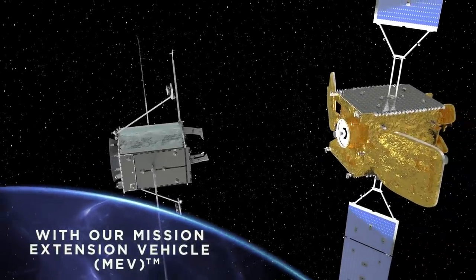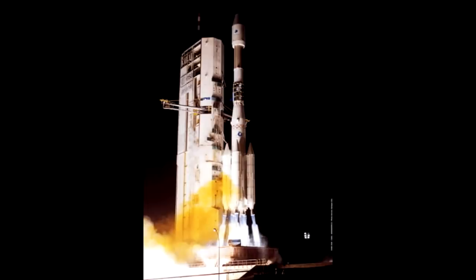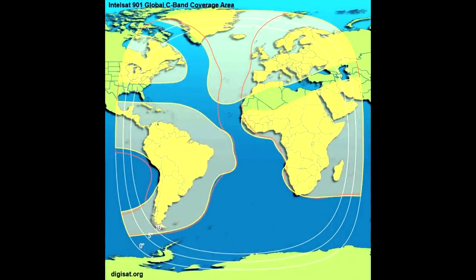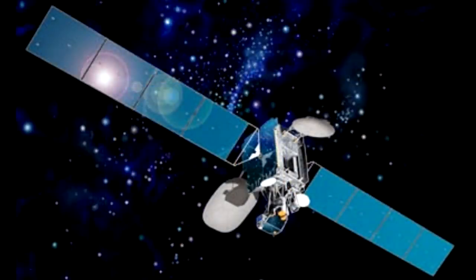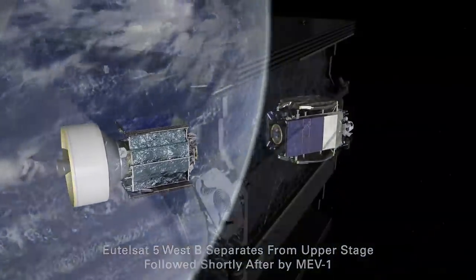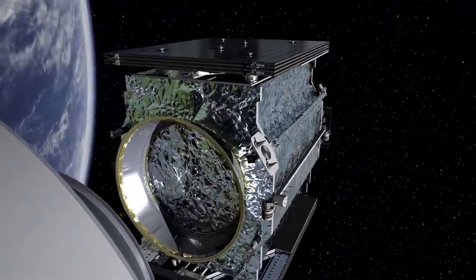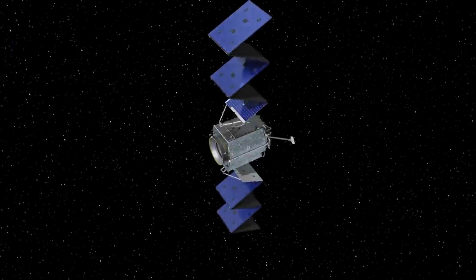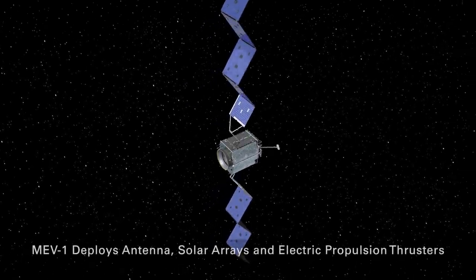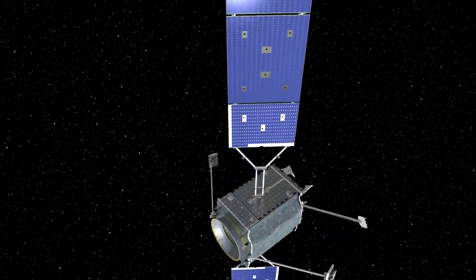That's why Intelsat has been very interested in this. Intelsat 901 was launched in June of 2001 and provided geostationary services over Europe and the Atlantic Ocean. Just last year it was boosted into a graveyard orbit to make way for a new spacecraft, which launched on the same Proton rocket carrying the Mission Extension Vehicle. The MEV was originally developed as a collaboration between Orbital ATK and U.S. Space called Vivisat, which ended in a lawsuit, but it was taken back under Orbital ATK and is now part of Northrop Grumman.